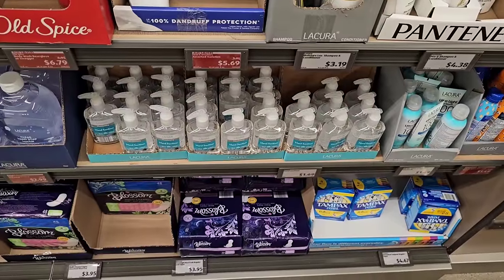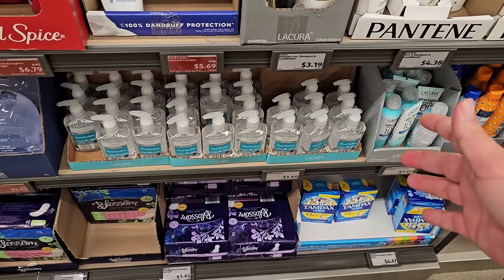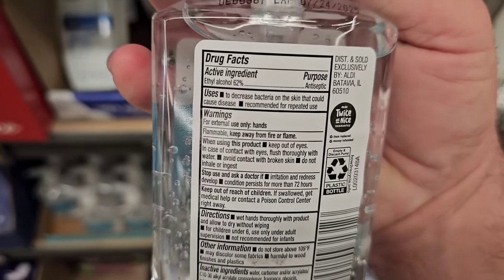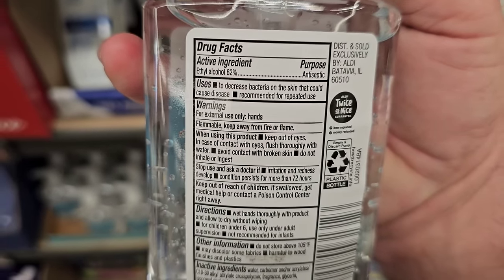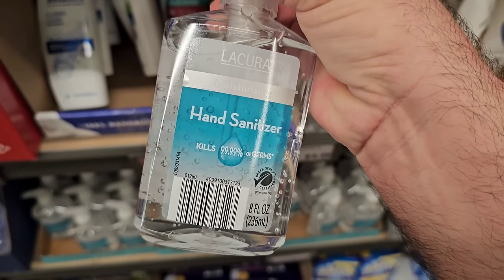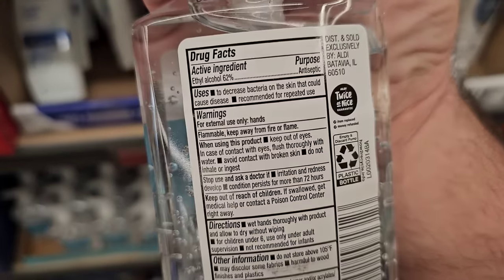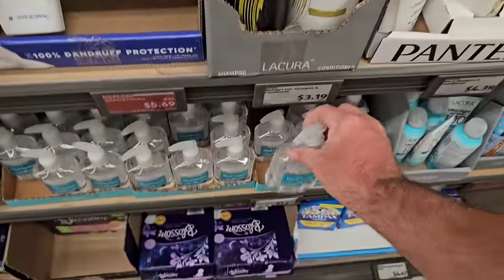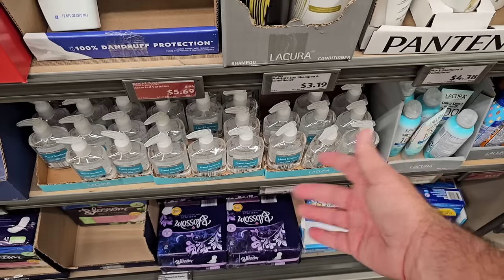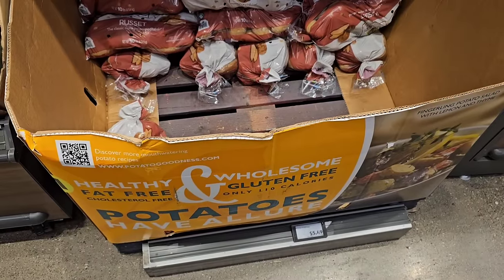They also sell hand sanitizer for $1.69. I did check the label because hand sanitizer is really only effective at 70% alcohol. This one is only 62%, so it's not going to completely kill germs despite claiming 99% germ kill. For the same price at Walmart you can probably get one that's 70% alcohol.